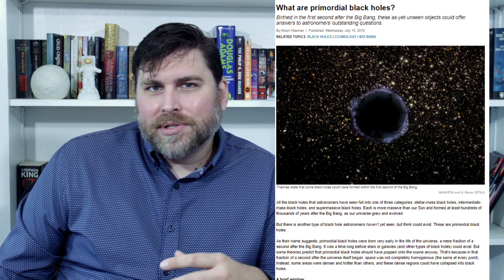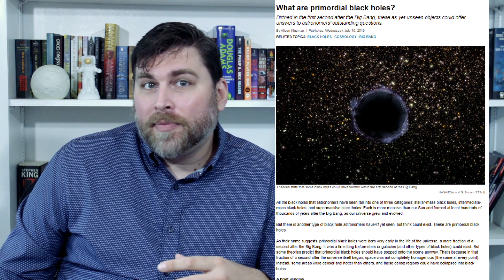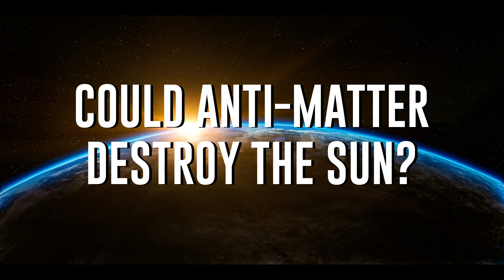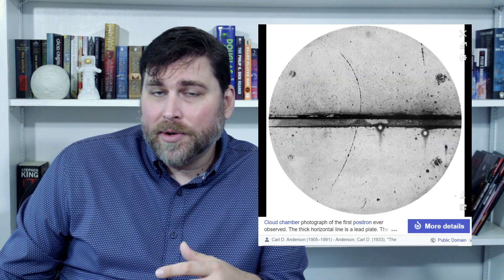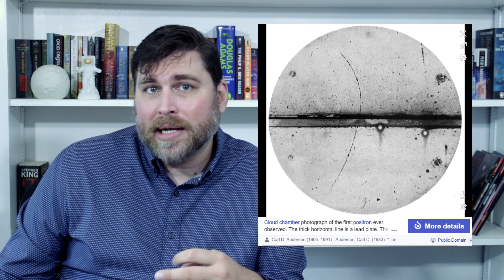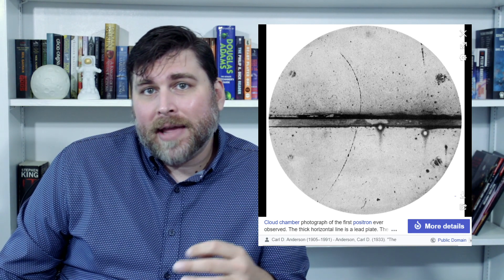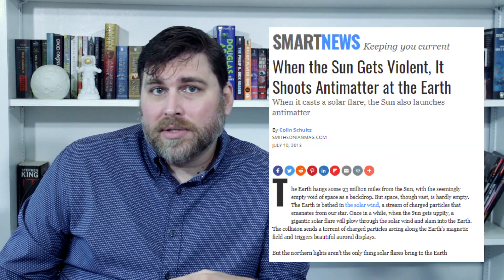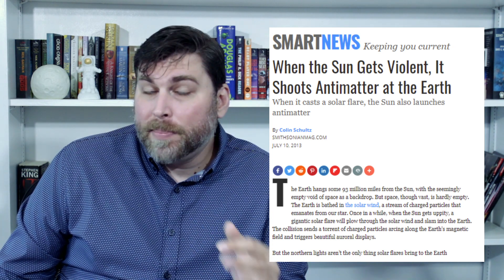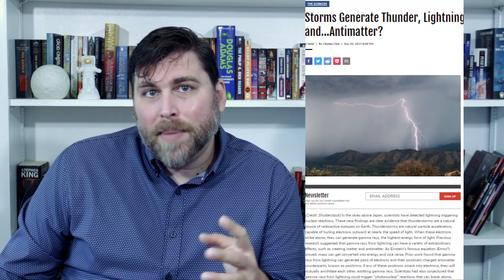But what about antimatter? We can make small amounts of it right now. What would happen if we sent antimatter at the sun? Antimatter is the opposite of normal matter, and it's thought that if matter were to come in contact with antimatter, then it would cause both to be annihilated. So it stands to reason that if we sent enough antimatter at the sun, it should destroy it. Well, the sun actually produces small amounts of antimatter, and the Earth is bombarded by antimatter particles from cosmic rays, albeit a very, very small amount.